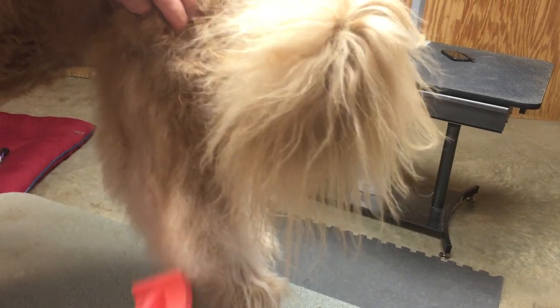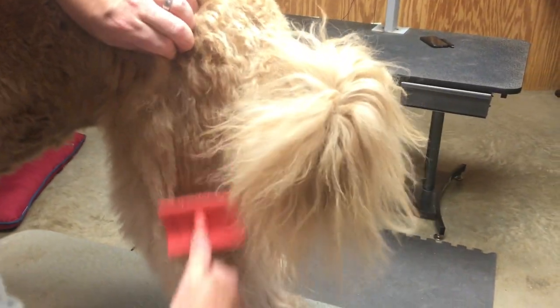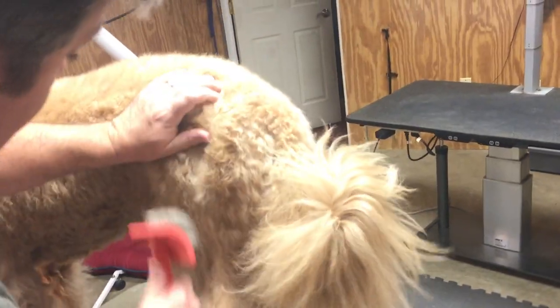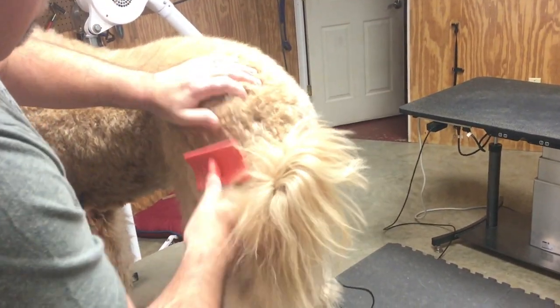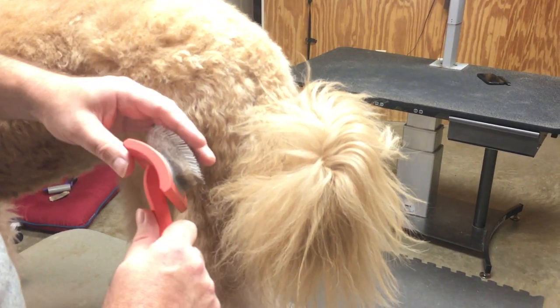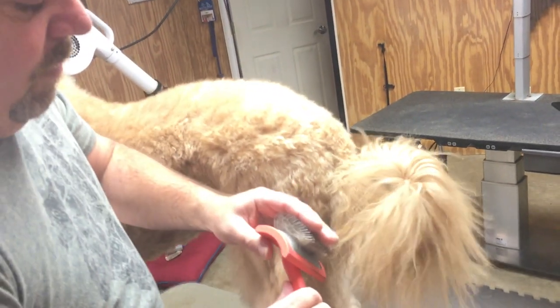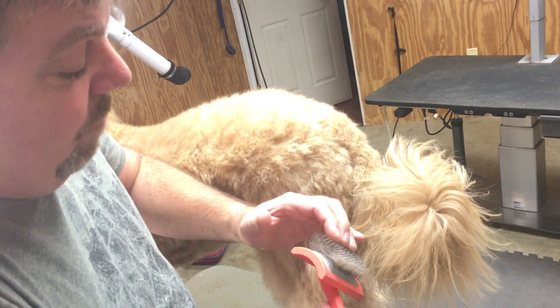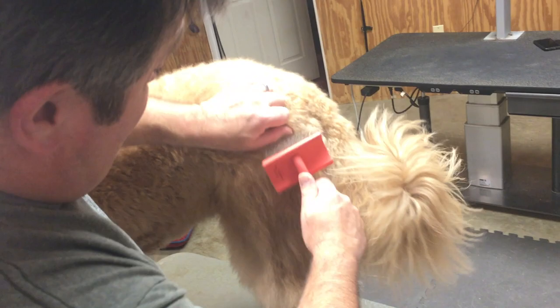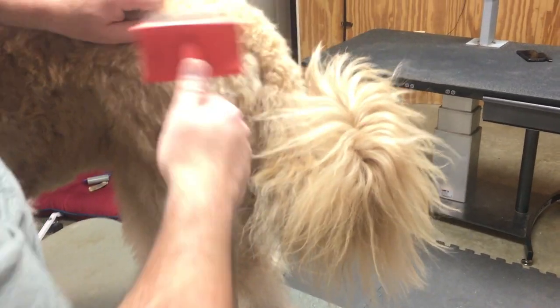The Chris Christensen sounds like it's really getting into the coat but seems to be pulling harder. The dog doesn't seem to mind. It has much longer teeth with a significant curl, so even though it's bigger, the contact point is a small section. Hair appears to be packing all the way to the base of the brush.